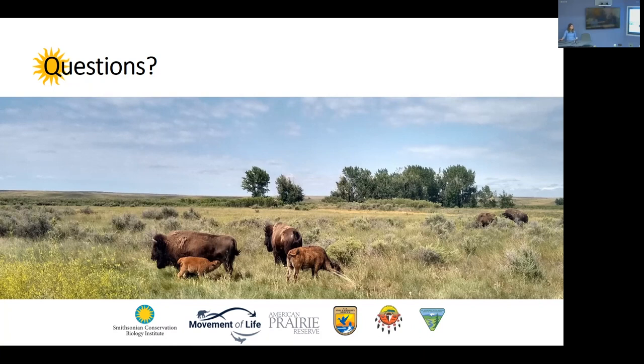Audience member: The Nature Conservancy is also trying to put together big chunks of land — are you working with them at all? Speaker: No, we've tried to reach out but have not been successful yet. Let's give another round of applause. Thank you.